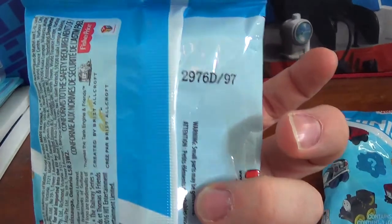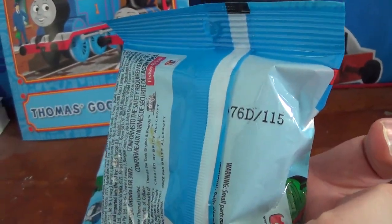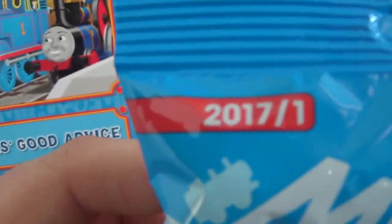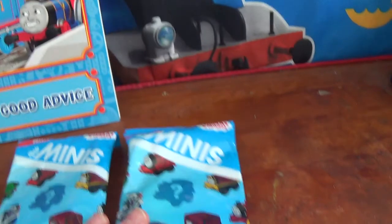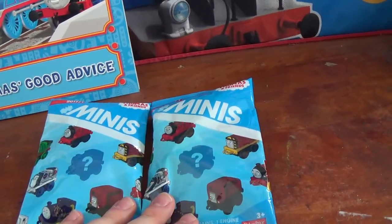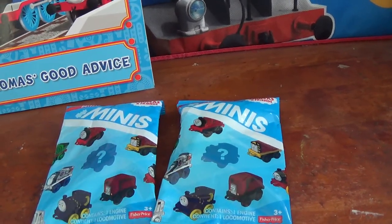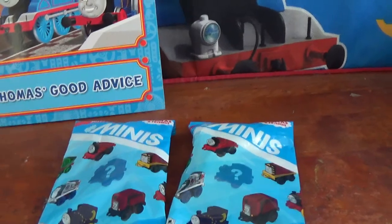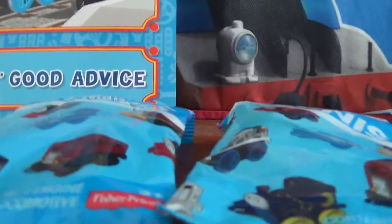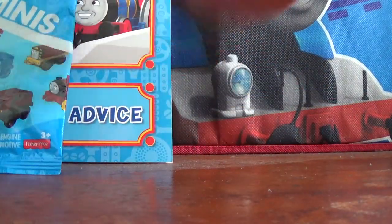These are 2017 Wave 1 blind bags — bags 97 and bag 115. These are the blind bags I've been looking for to complete 2017 Wave 1, and there will be a separate unbagging video of these two engines. I already know who's in the bags; I got a list for all the 2017s, but I don't have a list for the 2018s. So it'll be a surprise to you guys, but not to me.